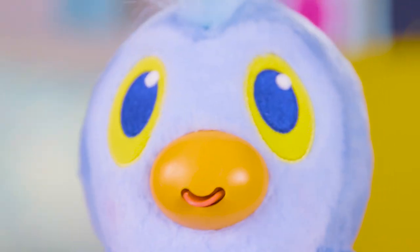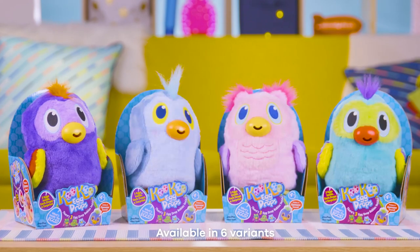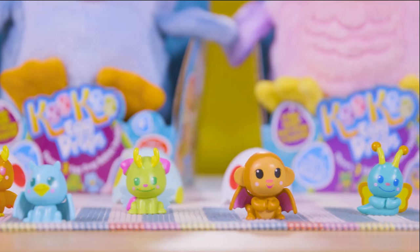The little creatures inside the eggs are so cute. I want to collect all of them. It's cool how their little tongues poke out when you squeeze them. There are so many colourful characters and heaps of egg drop babies to collect.